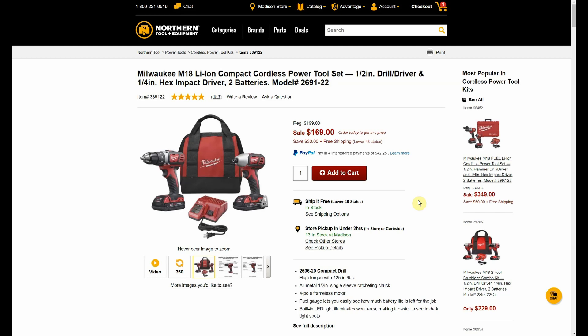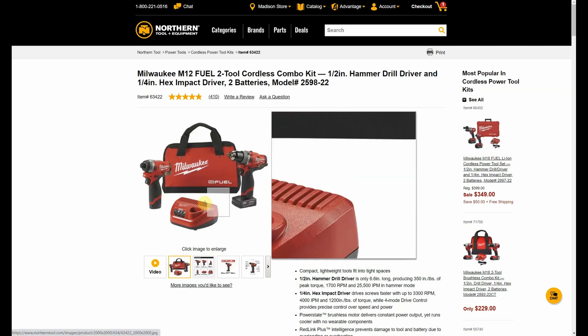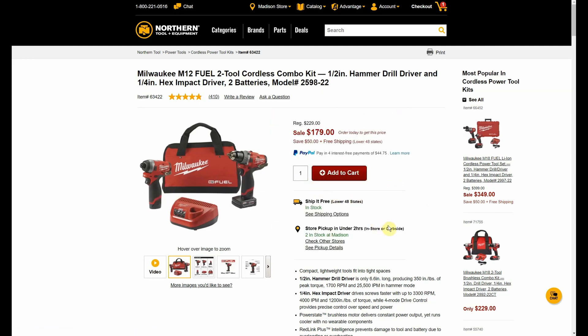Here we have the Milwaukee M18 compact cordless power tool set — you get a half-inch drill and quarter-inch impact driver with two batteries, normally $199, down to $169, and it'll be $149 after the promo code. And here we have the Milwaukee M12 two-tool cordless combo kit — you get a half-inch hammer drill and quarter-inch impact driver with two batteries. Normally $229, sale price of $179, then all the way down to $159, and it comes with either a four or possibly one-and-a-half amp-hour battery.